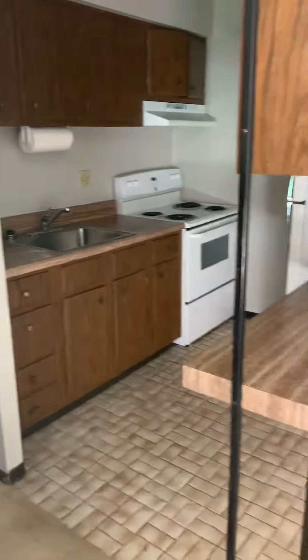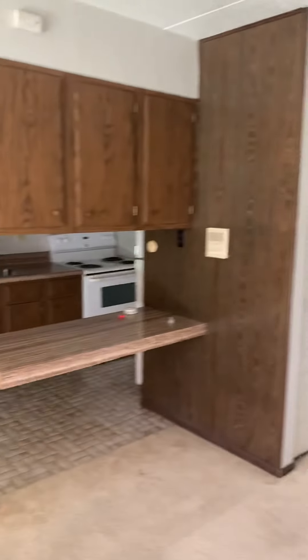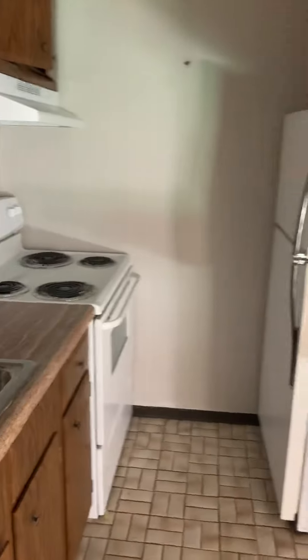This is your kitchen. There's a closet over there to the right. Again, this is all going to be painted and cleaned before you move in. Cabinets open on both sides.